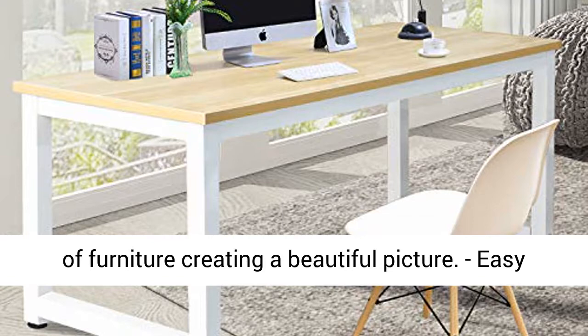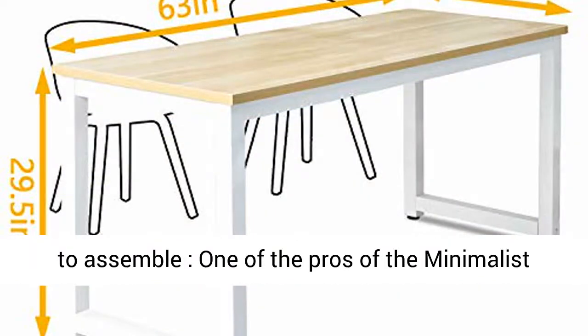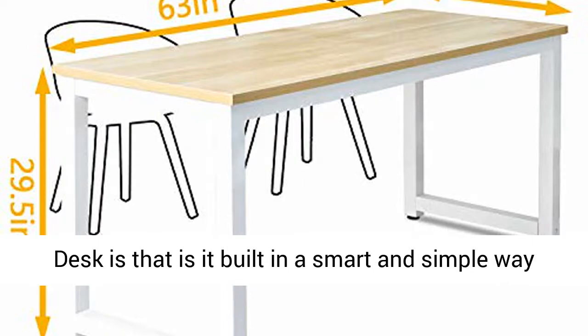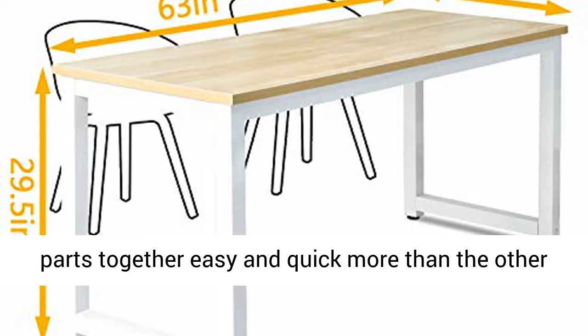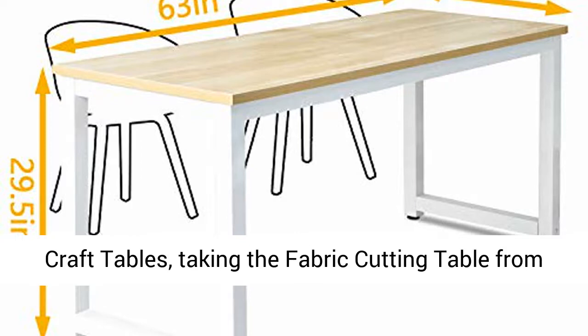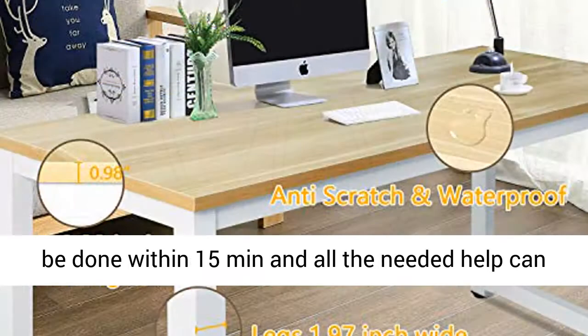Easy to assemble: One of the pros of this minimalist desk is that it is built in a smart and simple way, making putting the furniture parts together easy and quick. Taking the table from the package and assembling the crafting desk can be done within 15 minutes, and all the needed help can be found in the instructions book.